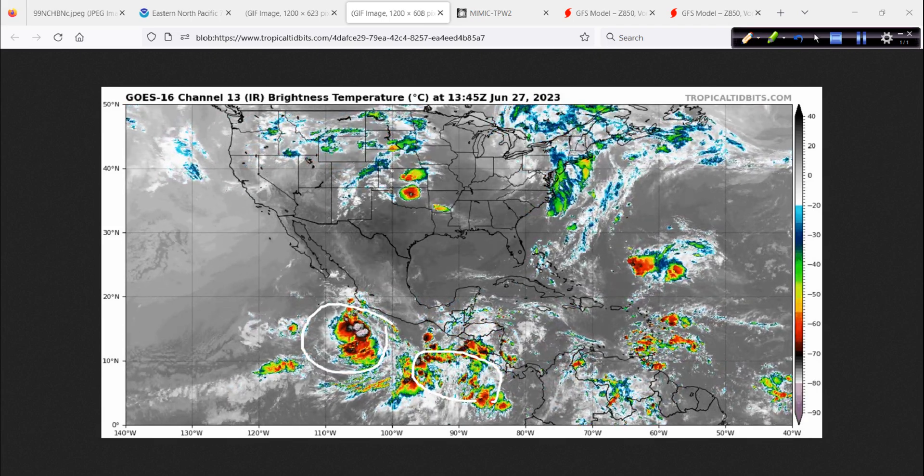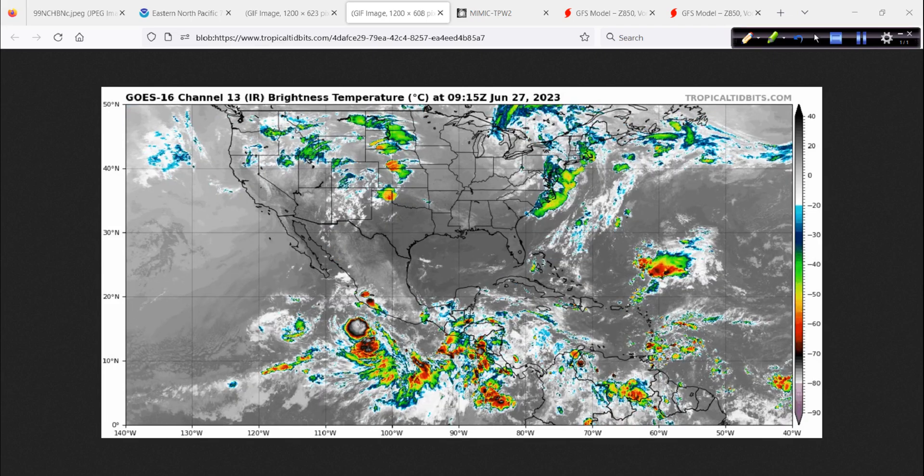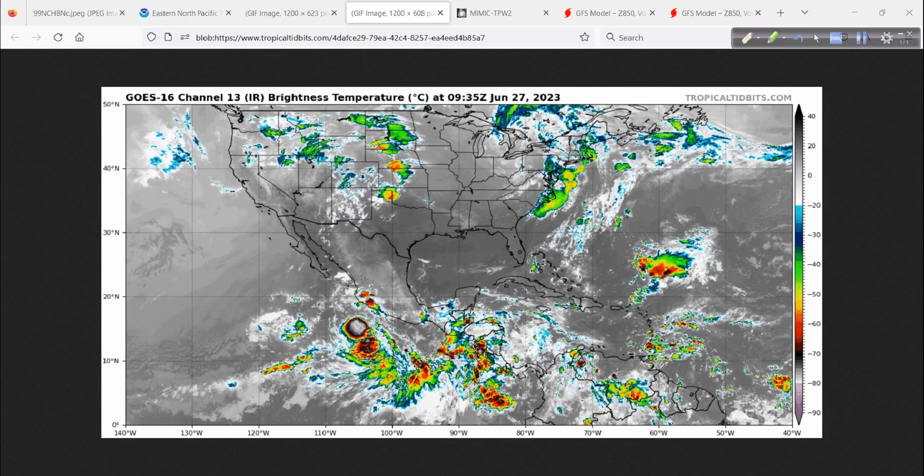Both of these systems should become named storms - that's what the overall guidance looks like. Notice too, just as a related subject, not much in the way of a monsoon reflection yet in the areas of Mexico that typically see it, nor in the southwest United States. That might change in about two weeks. Monsoon season typically starts around June 15th. You notice the lack of diurnal convection in the mountains. The vegetation down there - heavily forested - and that evapotranspiration helps lead to moisture for the southwest monsoon, just not active yet.